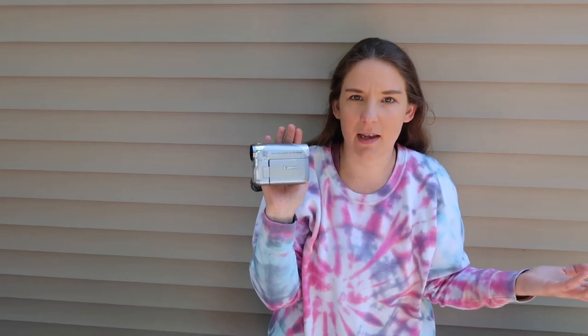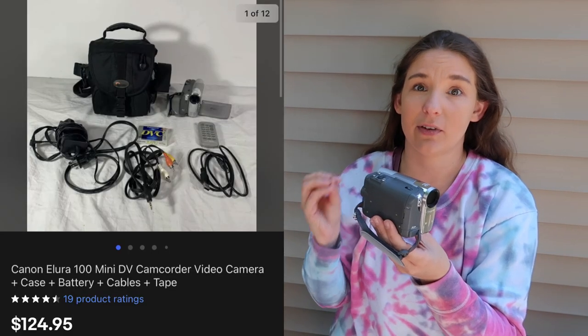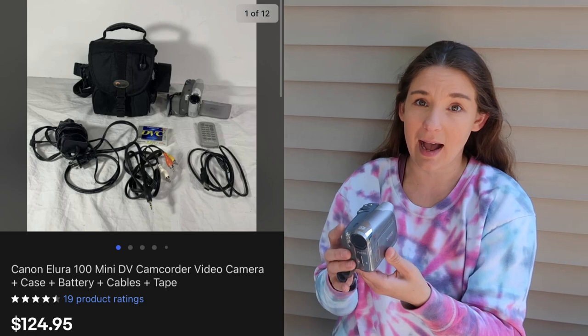Coming back to tech — this is a handheld camcorder, the Canon Ellura 100. I found this on Facebook Marketplace; he said he used it once. It has the cables to transfer media and a blank tape to record on. I checked to make sure the battery was there, tested it — it holds the charge and all the functions work. I paid $40 and this sold within an hour of listing it for $125. I may have been able to squeeze a little more out of it, but I'm very happy for that flip to happen so quickly.